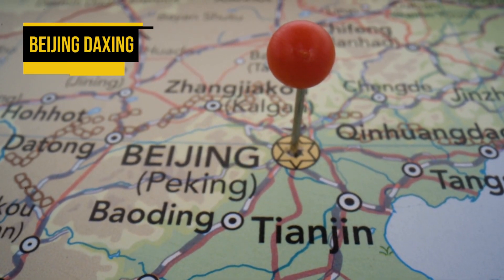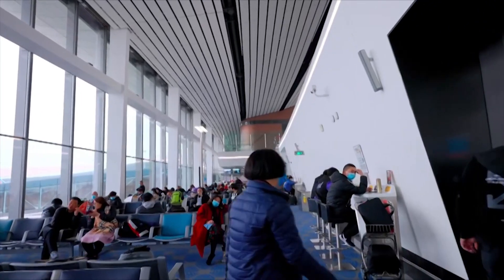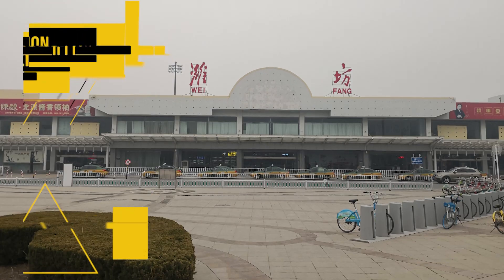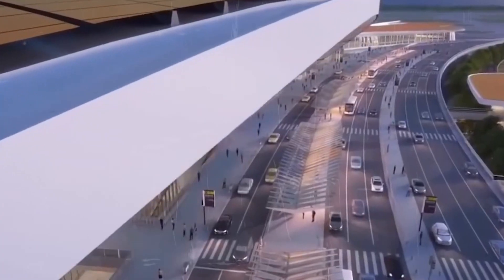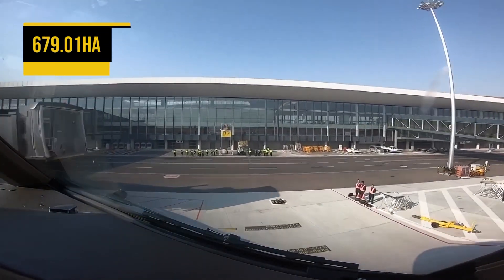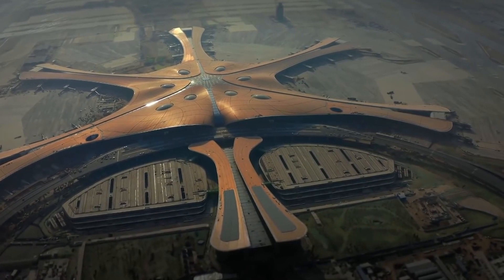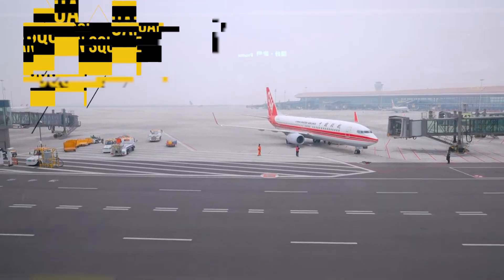Beijing Daxing was developed to alleviate congestion at Beijing Capital International Airport by redirecting travelers to a new transportation hub. The $11.5 billion airport replaces the 109-year-old Nanyuan Airport, which was Beijing's first-ever airport. Beijing Daxing International Airport is built on a 2,679.01 HA or 6,620-acre site, located 46 km south of Beijing's political centre, Tiananmen Square.